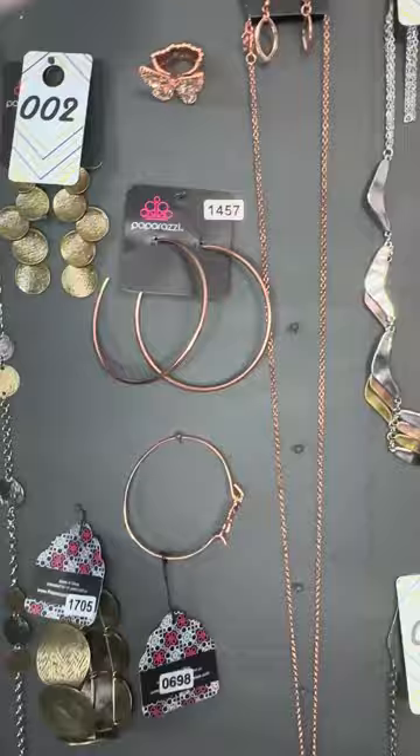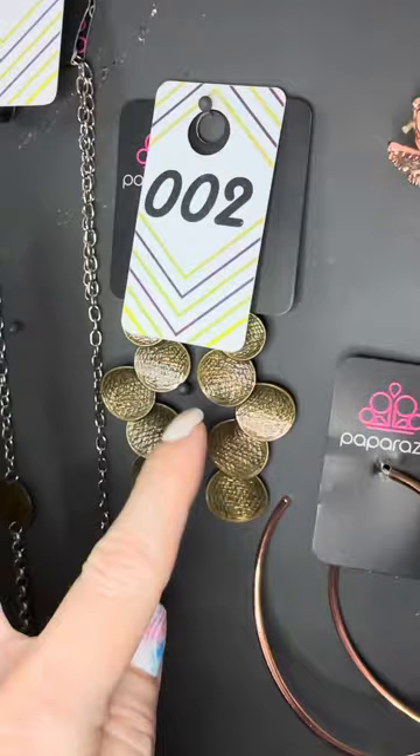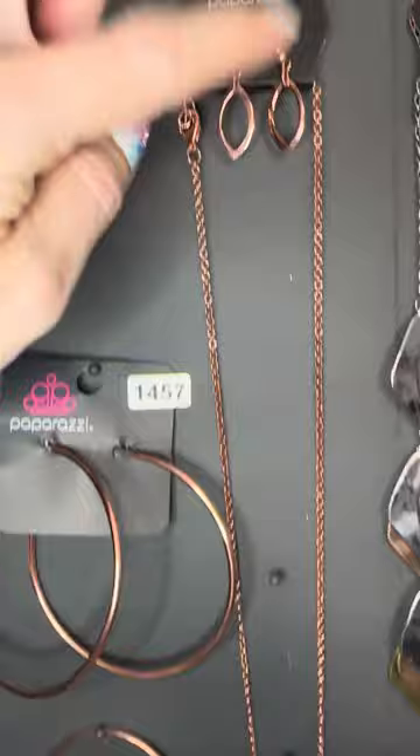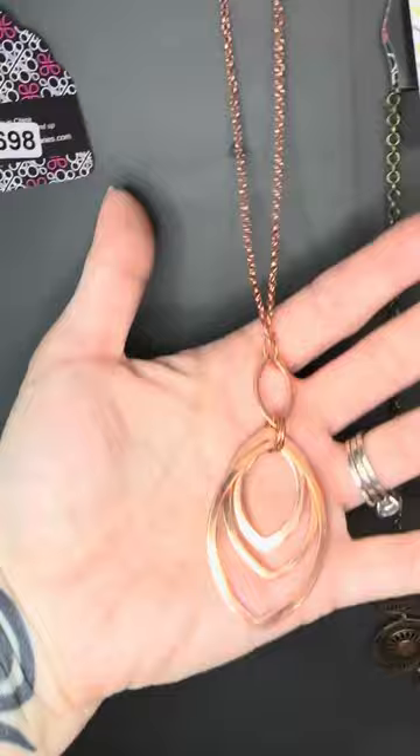We have a light copper set. Look at this long necklace — 693 — free earrings come with this necklace. We just saw brass, which is more of a brownish metal. Now this is copper, which has some red in it, and the light copper has more of a brighter red. Number 693 — long necklace. I actually think it looks great this way, kind of three-dimensional.